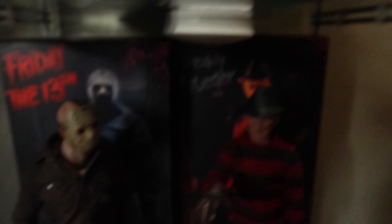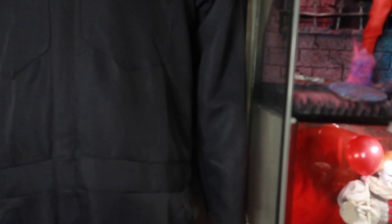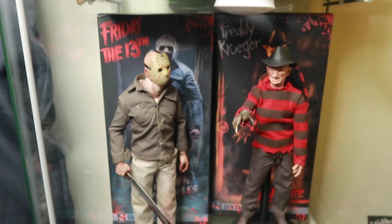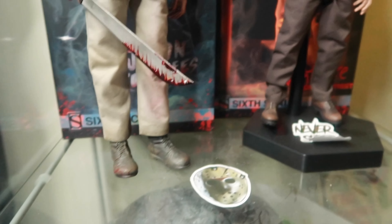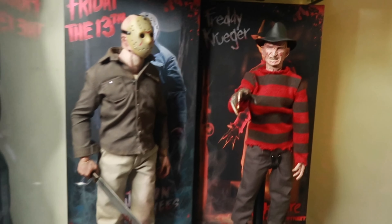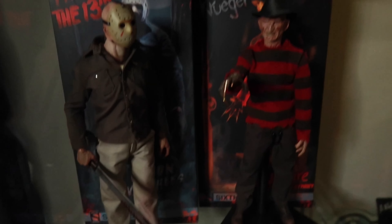My puck light went out. We have the Jason and Freddy Sideshow 1:6. These were so slept on — I love them. Highly detailed. We got that blood work on that knife. Freddy. If you guys slept on them, I recommend you guys grab them. They definitely bring together the collection. Recommend those highly.